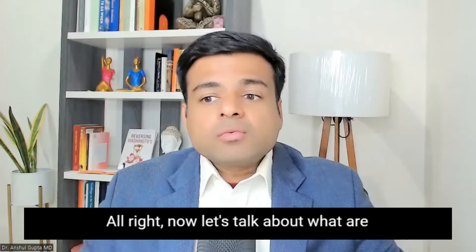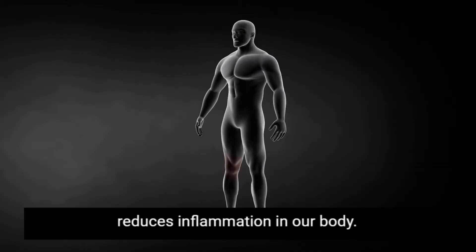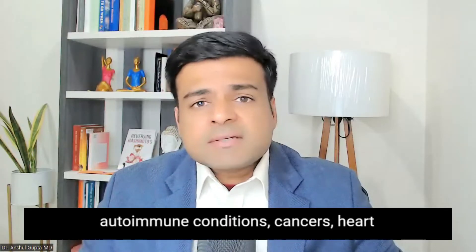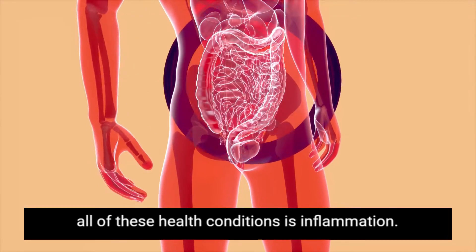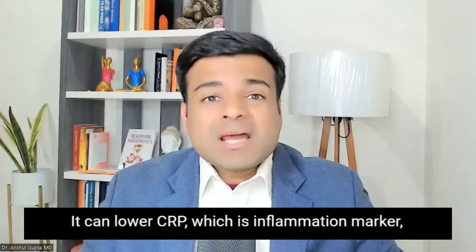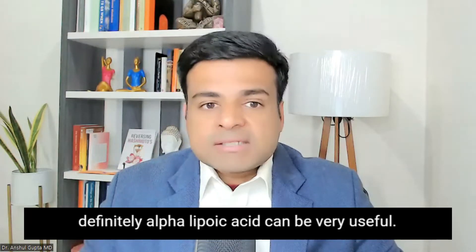The first benefit of alpha lipoic acid is that it reduces inflammation in our body. Most chronic conditions like thyroid conditions, Hashimoto's, autoimmune conditions, cancers, heart disease, and diabetes have inflammation as their underlying root cause. Alpha lipoic acid reduces inflammation by lowering inflammation markers — it can lower CRP, an inflammation marker in your body, by acting as an antioxidant. So if you feel inflammation in your body, alpha lipoic acid can be very useful.